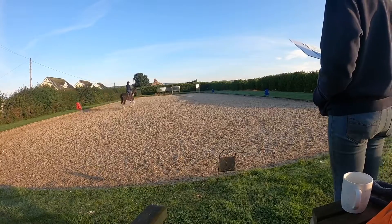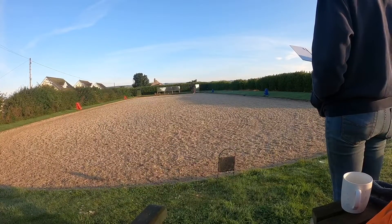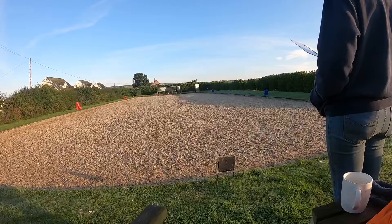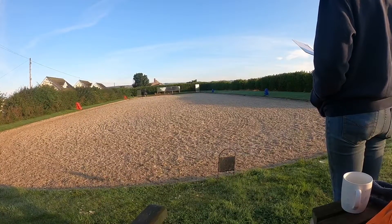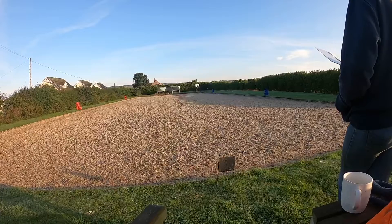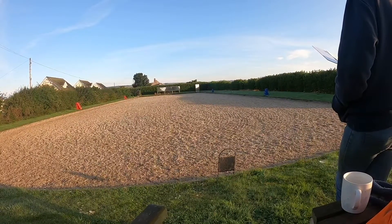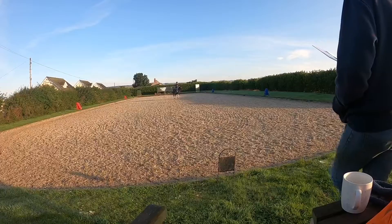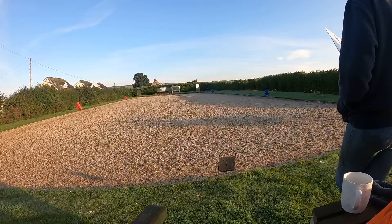Good, keep that little bit of right bend all across the diagonal. Keep that little bit of right bend all across the diagonal. Good, bend him to the right, push him into the corner, good and a nice circle.